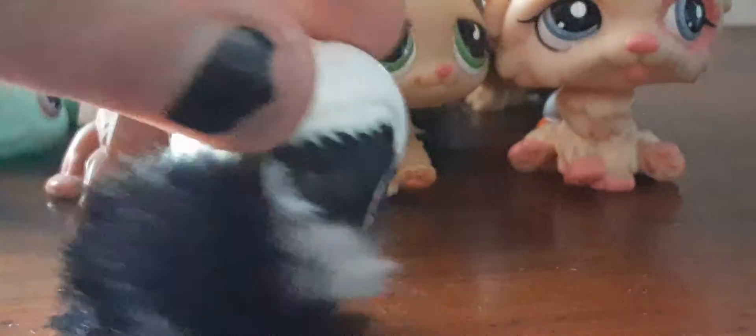Then I have the skunk — I used to actually have this one. It won't stand, but it came with a trash can I think.